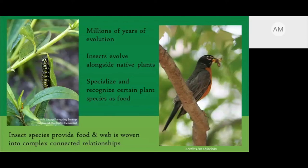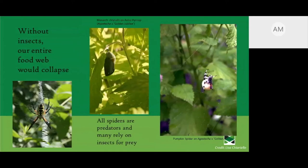Insect species provide food for birds and other insects, creating a complex food web where different animals and insects rely on each other. Without insects, our entire food web would collapse — we need insects for pollination as well as for feeding other animals. Spiders are also a very important factor in our food web. Some insects and spiders rely on the strong stems of plants like agastache to hold their chrysalis or build their webs.